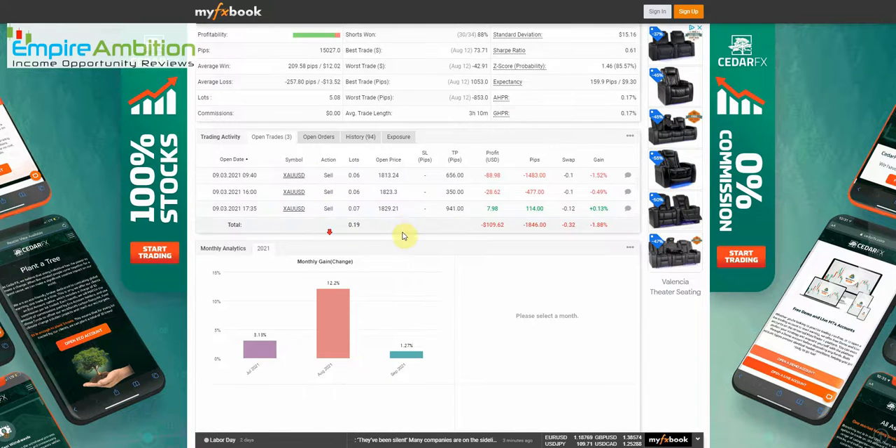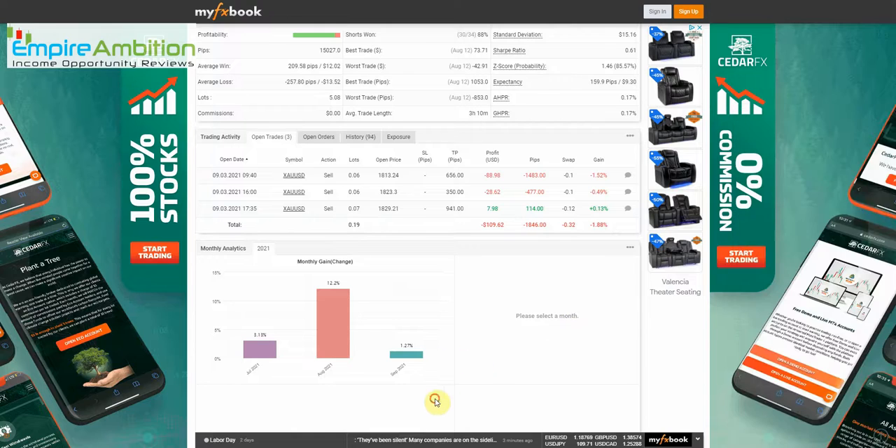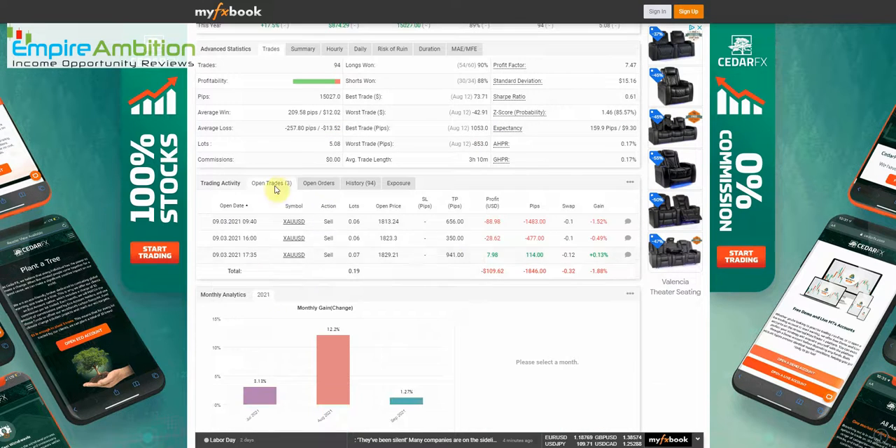Scrolling down, we can see that August closed out with 12.2% in profit, and we're three days into September already up 1.27%. One thing that's not typical, as you can see, is that we have trades open going into the weekend — we'll take a look at that after we jump into the VPS.